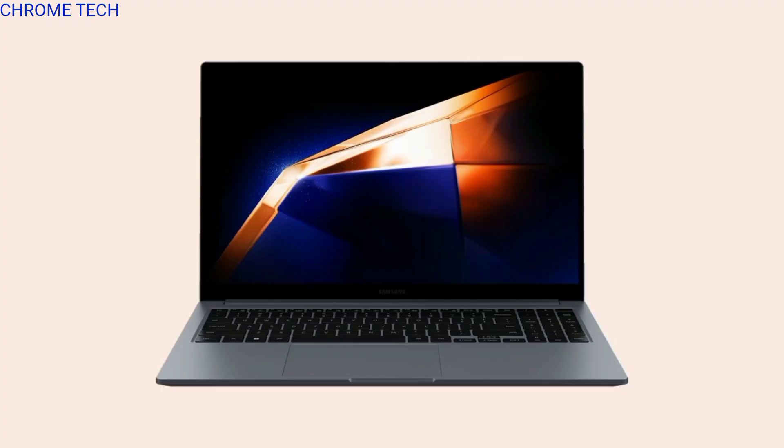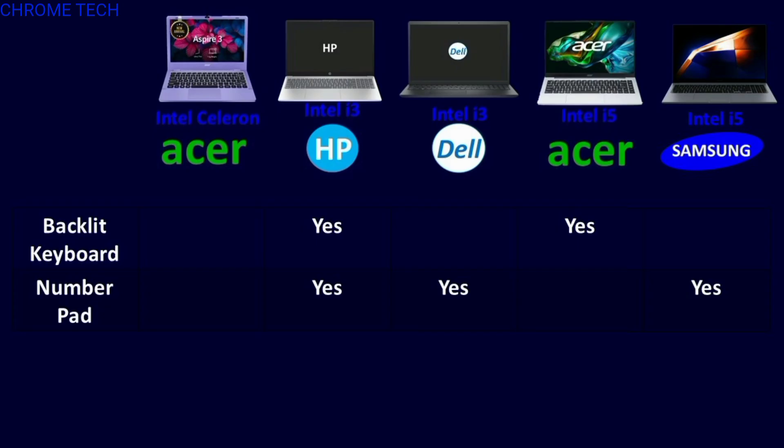In the laptops, there are additional features: full-sized backlit keyboard, webcam, fingerprint sensor, and studio speakers.